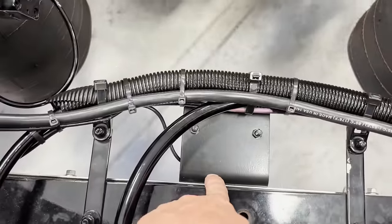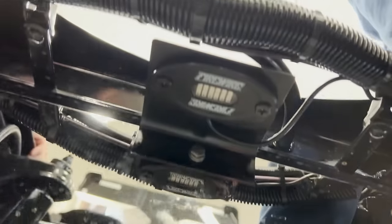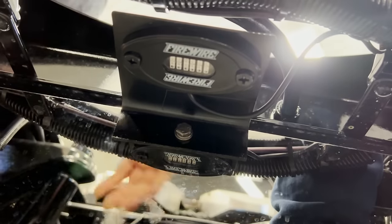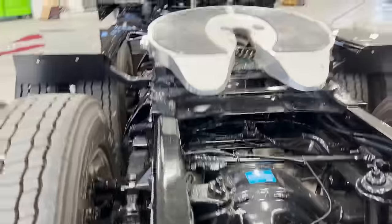We've got our underglow brackets — that is one of our underglow lights, this is a Firewire light. There's a red rock light from Firewire underneath there, and basically we put about 14 of those on the truck — all underneath it — and that's what gives you your red underglow.